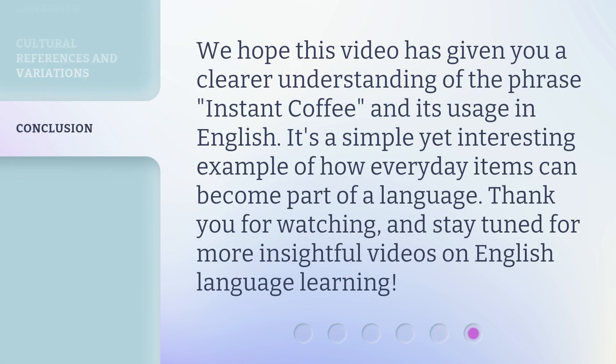We hope this video has given you a clearer understanding of the phrase instant coffee and its usage in English. It's a simple yet interesting example of how everyday items can become part of a language. Thank you for watching, and stay tuned for more insightful videos on English language learning. I'll see you next time.